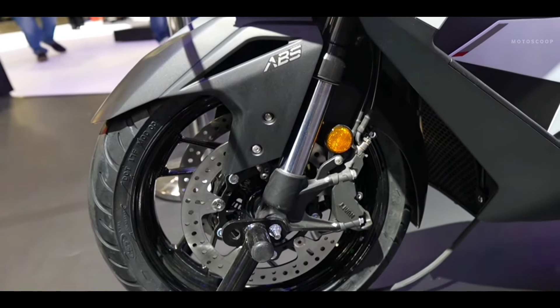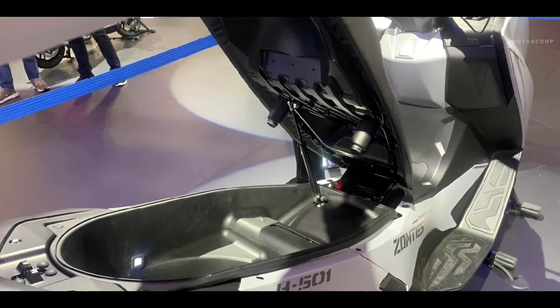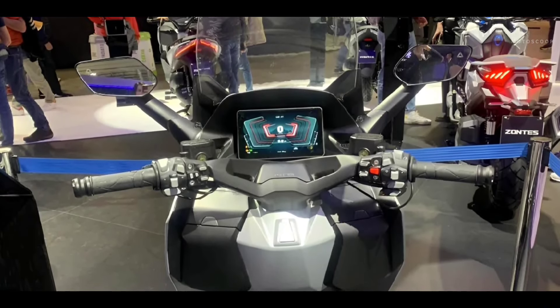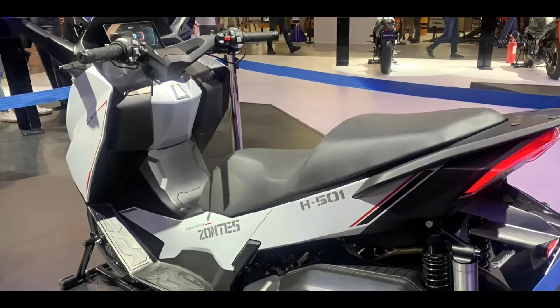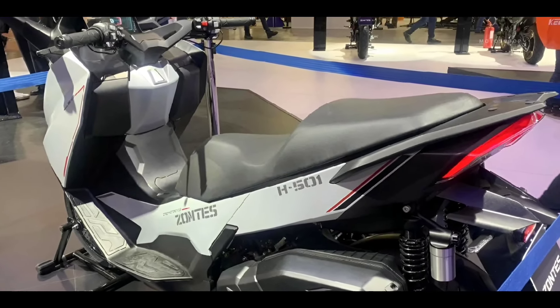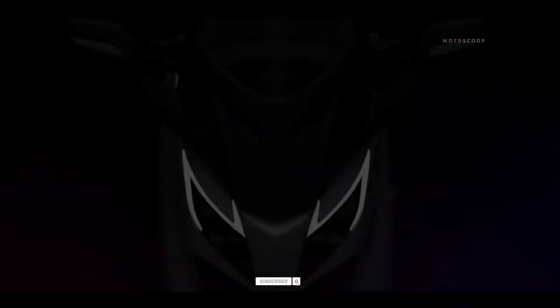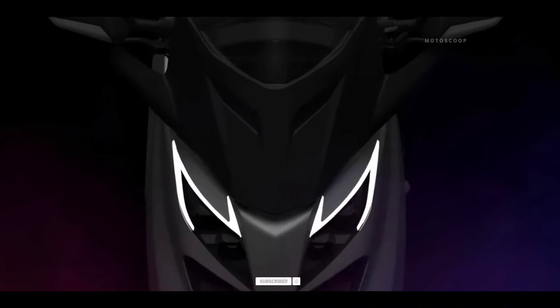In terms of pricing, Zondi's has yet to announce pricing and availability of the new maxi scooter lineup. However, judging from its previous models, chances are the new 501 series of maxi scooters will be priced very competitively in comparison to its more established counterparts.